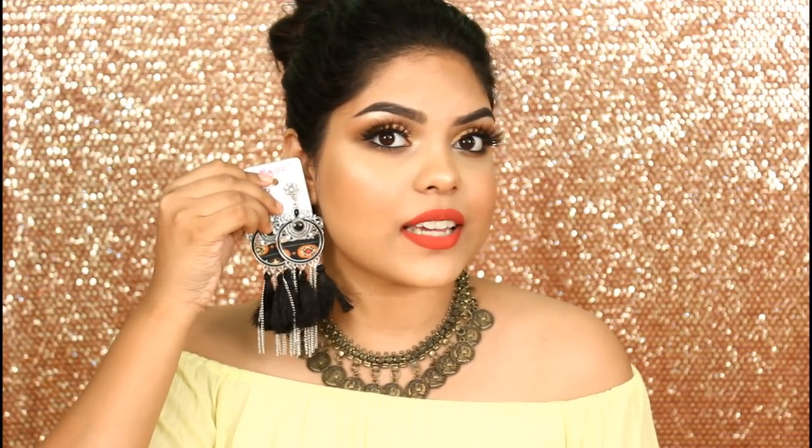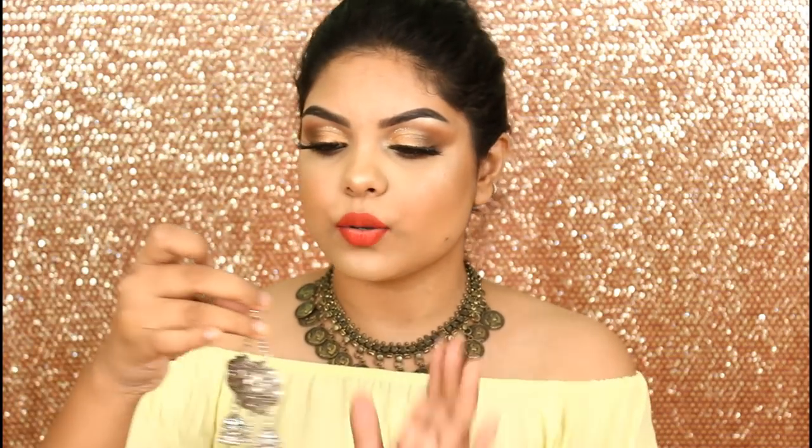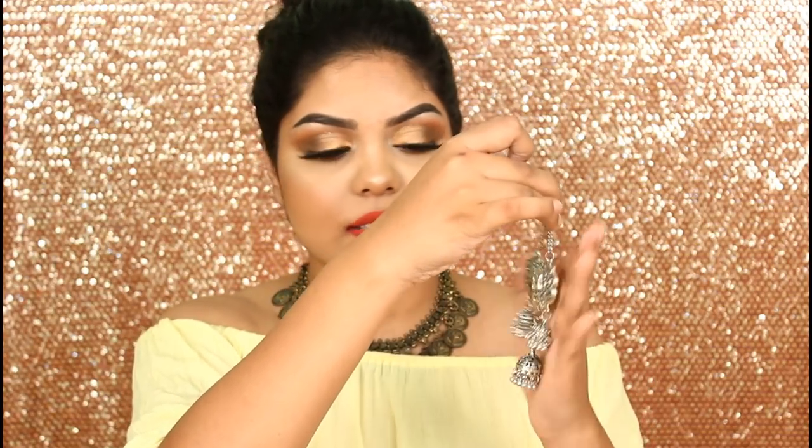I also got three pairs of earrings. The first is a beautiful black long pair — I love it, it's not heavy and it's gorgeous. The second pair is multi-colored and the colors complement each other so well — it's so freaking pretty and I'm going to wear them really soon. The last pair has a heavy design — not the earring itself but the overall style — and it's absolutely gorgeous. I just had to get it.